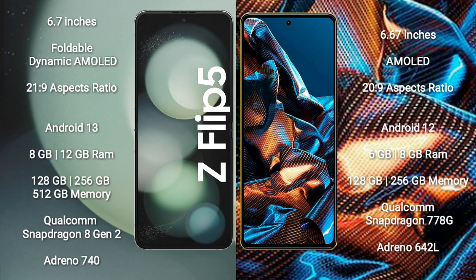Samsung Galaxy Z Flip 5 runs on the Android 13 operating system. Xiaomi Poco X5 Pro runs on the Android 12 operating system.